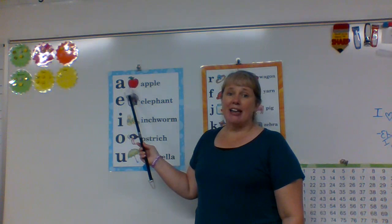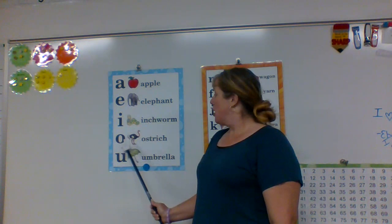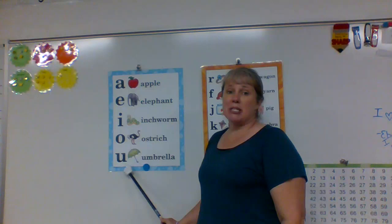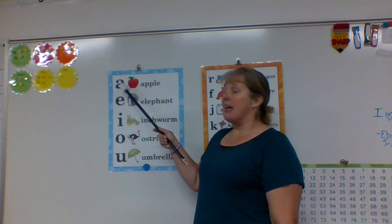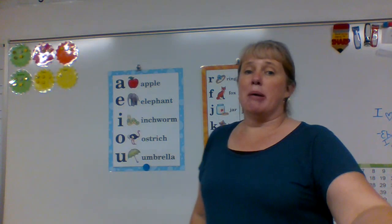A says ah in apple. E says eh in elephant. I says ih in inchworm. O says ah in ostrich. U says ah in umbrella. These are our vowels, remember? A, E, I, O, and U are our vowels. One more time — A, E, I, O, and U are our vowels.